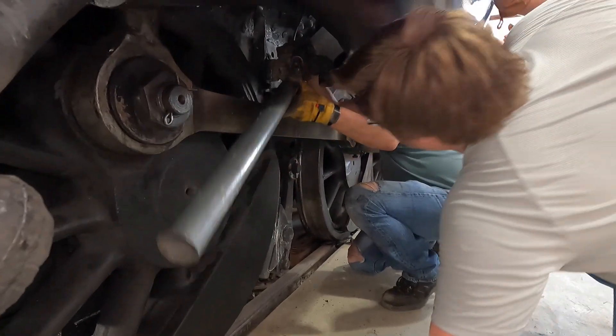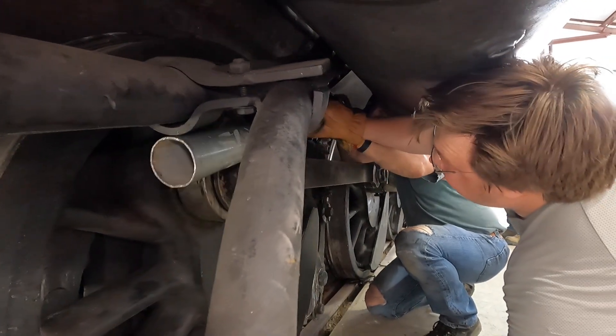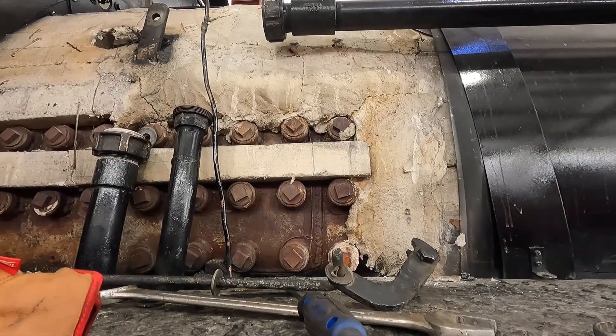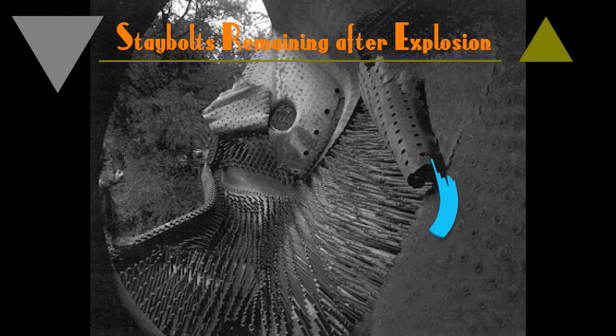Water, steam, and steel are a powerful mix in several dimensions — such as turning wheels to make locomotives pull trains. However, water, steam, and steel may also become a dangerous, powerful mix. Steam explosions are real.